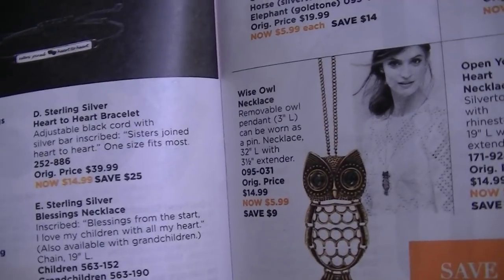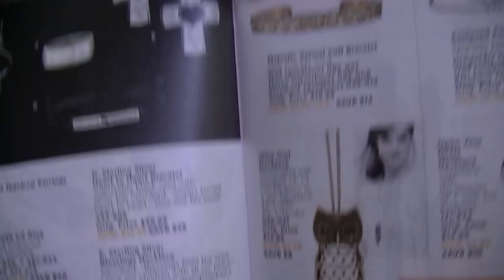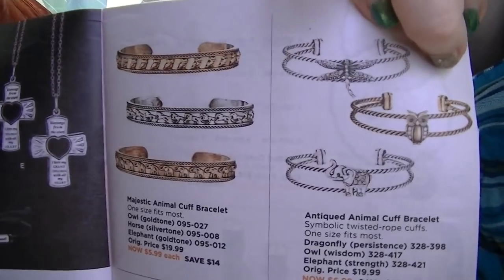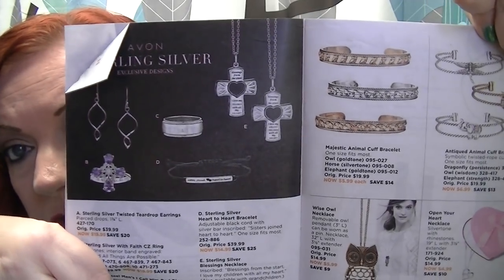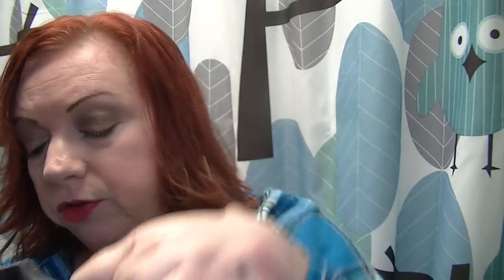There's some sterling silver jewelry and other jewelry on pages 10 and 11. That owl necklace is down to $5.99 — super cute. And they have the cuff with the owl on it that matches, plus some sterling silver, all on sale.